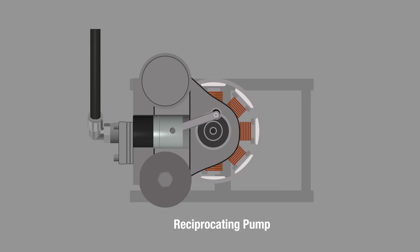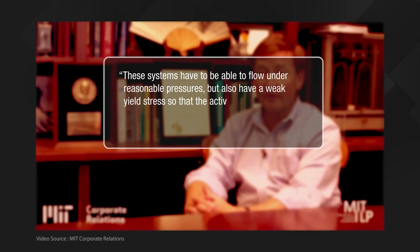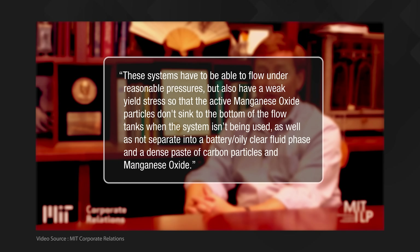But there are drawbacks, because flow batteries by definition rely on flow of fluids — and pumping a paste is a lot more difficult than pumping a liquid. It generally requires a more expensive reciprocating pump instead of the cheaper centrifugal pumps used for existing flow batteries. There may also be a need for more pump force at various points and deeper channels to allow this pasty viscoplastic material to flow as freely as possible, and the whole thing requires way more energy input, which drives up overall cost. MIT professor of engineering Gareth McKinley also noted that these systems must flow under reasonable pressures but also have a weak yield stress, so that the active manganese oxide particles don't sink to the bottom of the flow tanks when the system isn't in use, and don't separate into a clear fluid phase and a dense paste of carbon particles and manganese oxide.